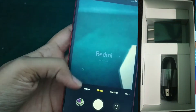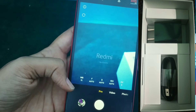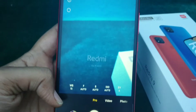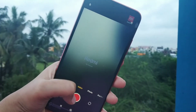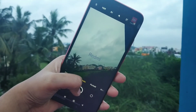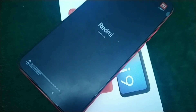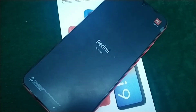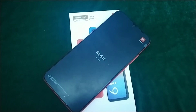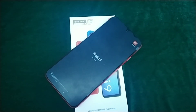This phone comes with a power adapter, USB cable, SIM eject tool, warranty card, and a user guide. Right here you can see me clicking a picture from the phone and it came out so well. This phone looks super luxurious whenever you handle it and doesn't feel like it's low in cost.